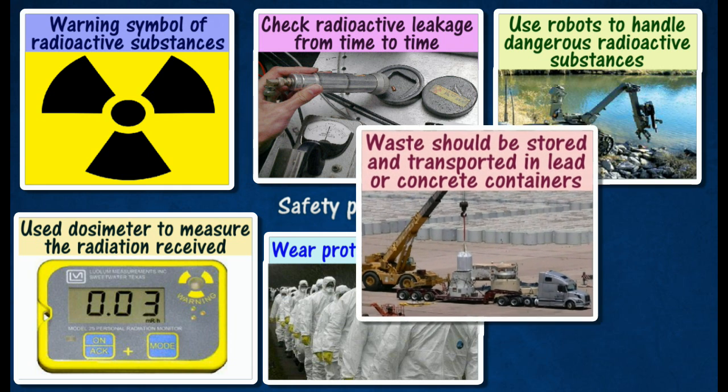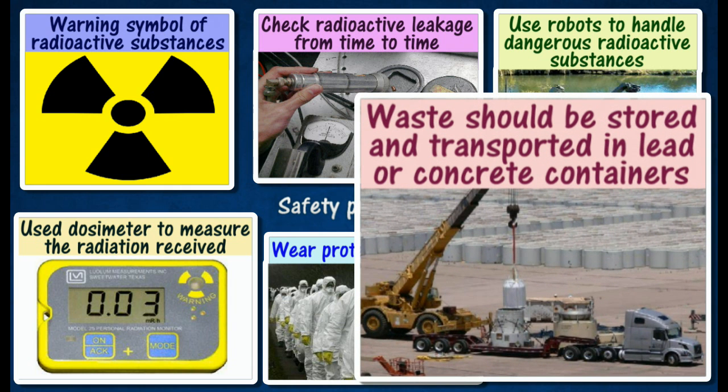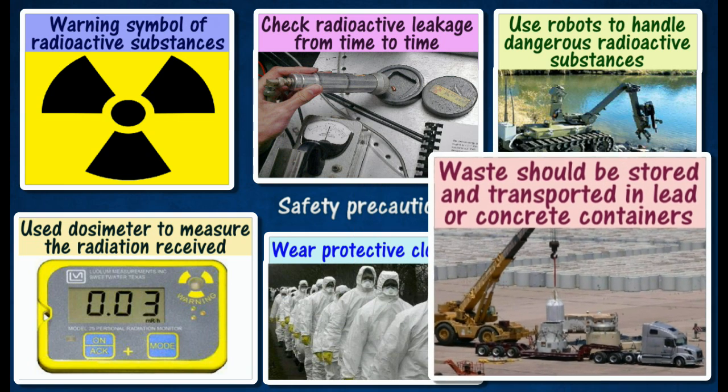Radioactive substances and waste should be stored and transported in lead or concrete containers. The containers which hold the waste should be thrown or buried in the deep sea bed.